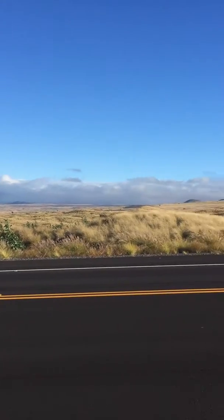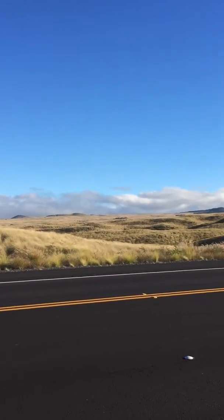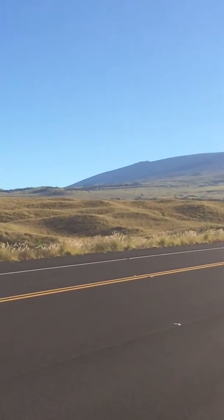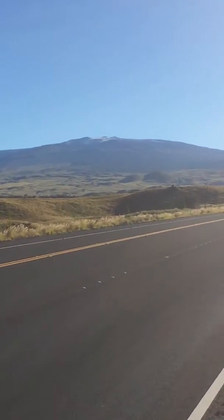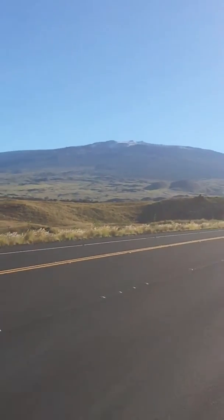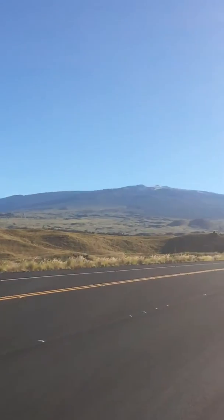Probably about 1,500 feet or so in elevation. And what we see in the distance — I believe that's Mauna Loa — and you can see a little bit of snow. Might be snow on the roof, but there's a little fire in the basement, and I know the feeling.